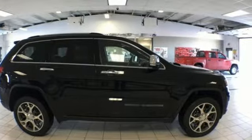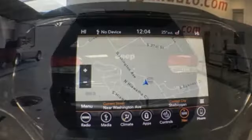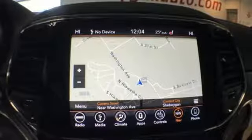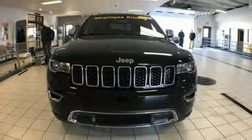A great vehicle is comprised of great features like these: integrated navigation system with voice activation, auto dimming mirrors, front heated leather bucket seats, configurable instrument gauges, and Wi-Fi hotspot.